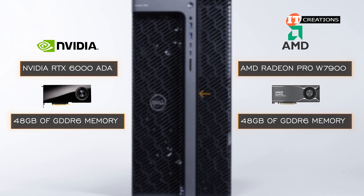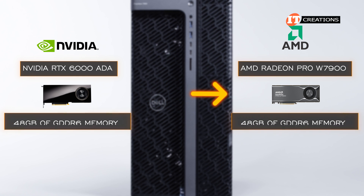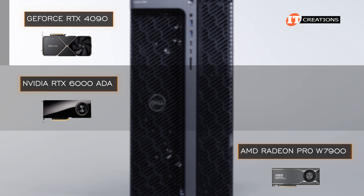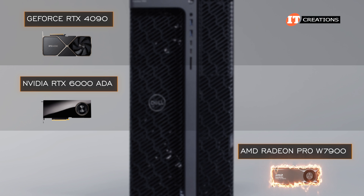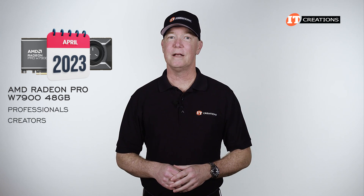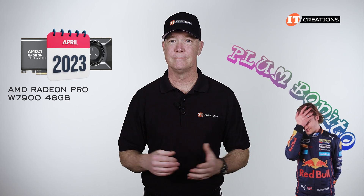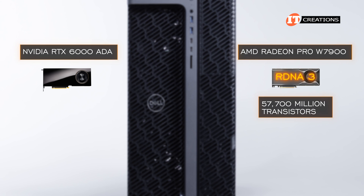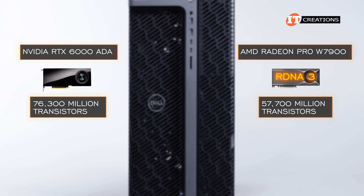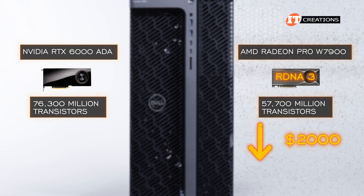Let's take a look at the AMD Radeon Pro W7900 GPU. On the performance side, it ranks a little below the RTX 6000 Ada and below the GeForce RTX 4090, but it still delivers serious performance. Launched in April 2023, the W7900 is for professionals and creators — codename Plum Bonito. It features RDNA3 architecture with 57,700 transistors compared to 76,300 on the RTX 6000 Ada, which may explain the performance discrepancy, but it is also about $2,000 less.